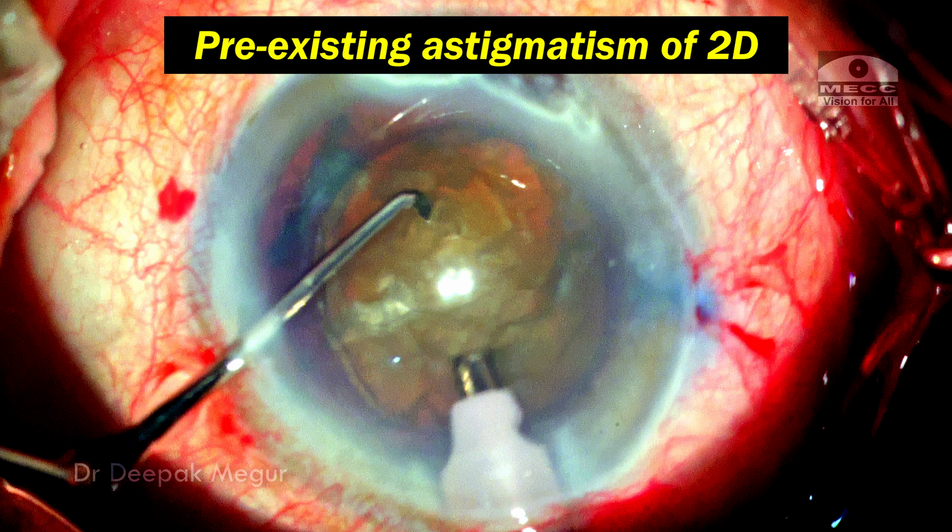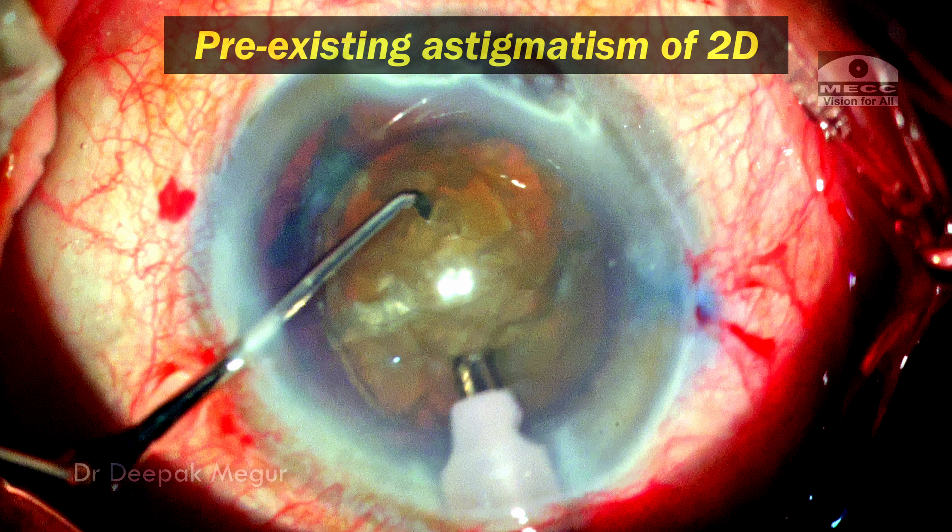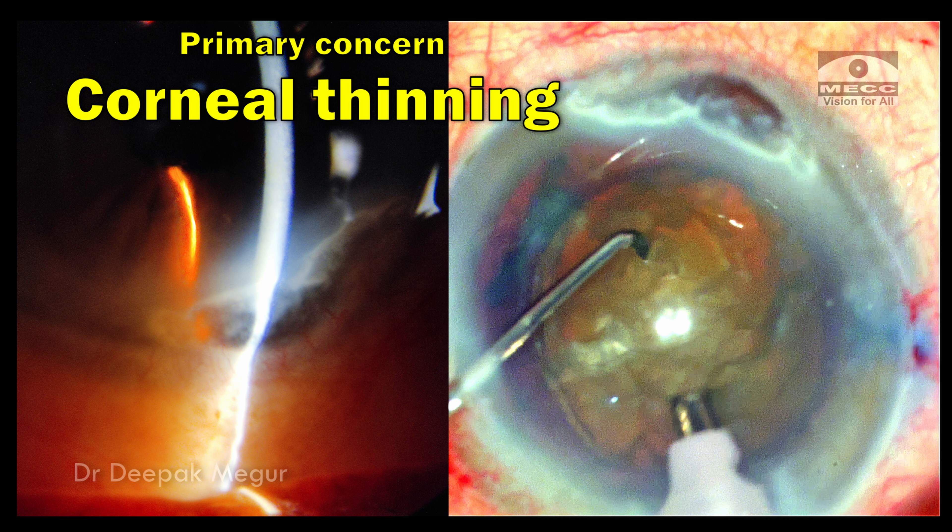The patient has a pre-existing astigmatism of about two diopters and is okay with wearing glasses for the astigmatism as he cannot afford any toric intraocular lens. The primary concern for me for this surgery is the corneal thinning.